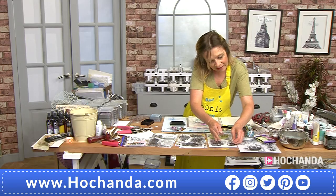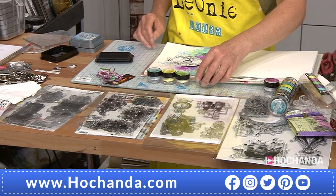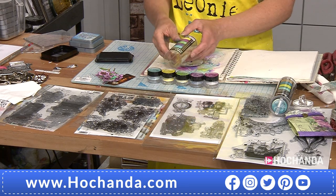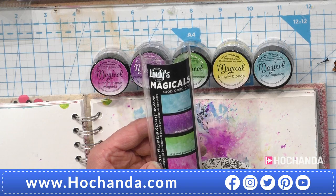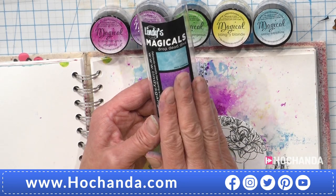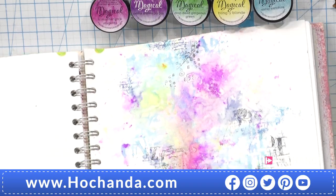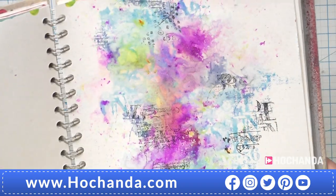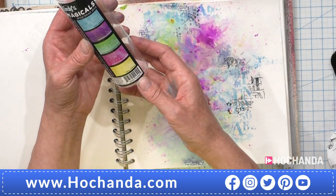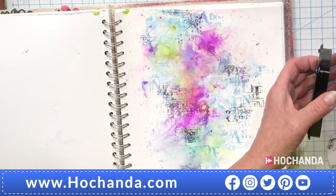We've got a question from Angie — the sprinkle stuff is called Magical. It is rather beautiful. We had this on at 7 a.m. — Lindy's Magicals. We might have some left on the website. They have got mica in there — you can see the shine. The one I'm using is called Drop Dead Diva. And I love it because everything matches — so happy with that now. I've actually nearly finished a demo — can you believe that?